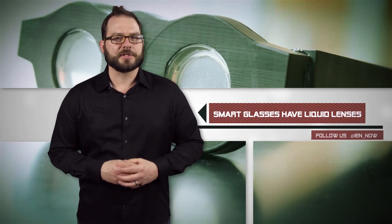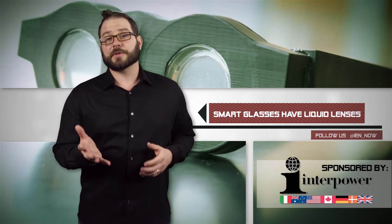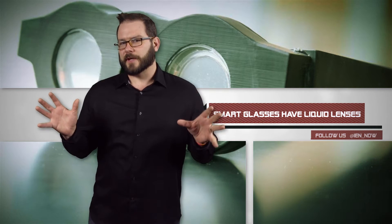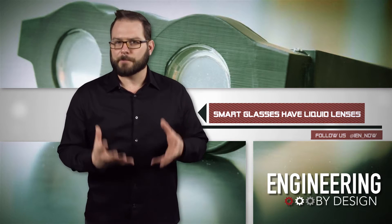Researchers from the Utah College of Engineering have developed an early prototype of smart glasses. I know what you're thinking — Google Glass was a misfire. But this set of specs uses liquid lenses to automatically readjust your focus.